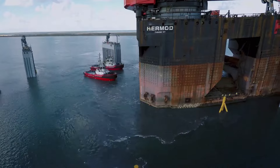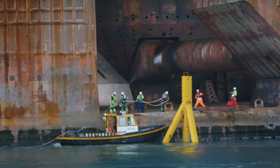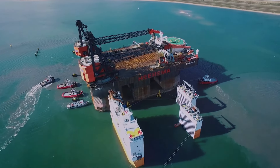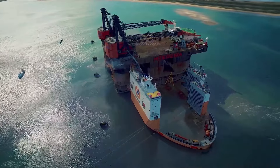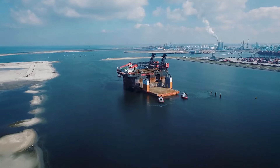The Vanguard's secret weapon is its special deck. Unlike regular ships, the Vanguard's deck can dive a whopping 27 meters underwater. This incredible feature allows the ship to literally dive under the spar platform, scoop it up in a custom cradle, and then rise back to the surface like a super-sized underwater pit crew.